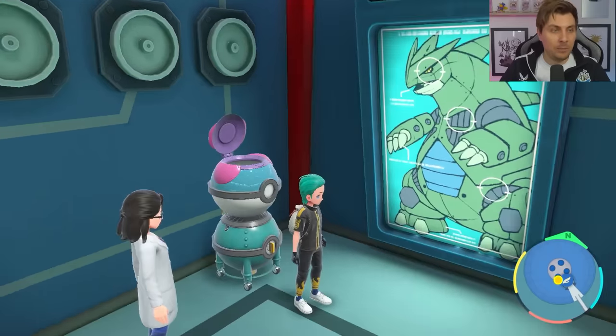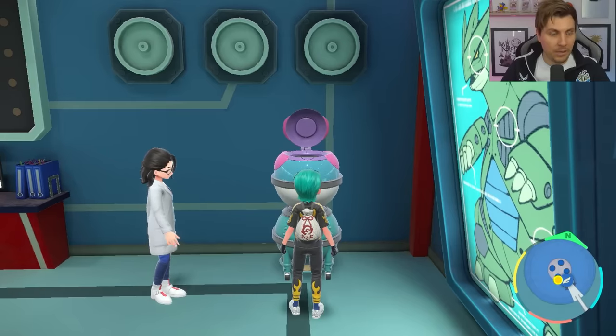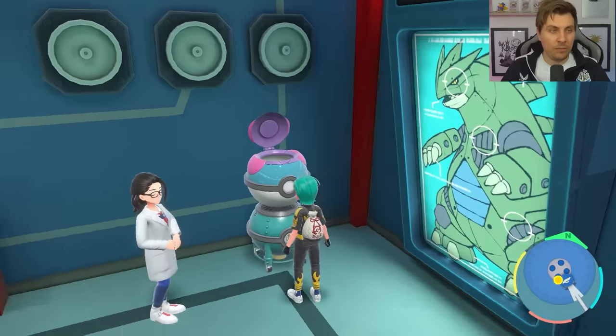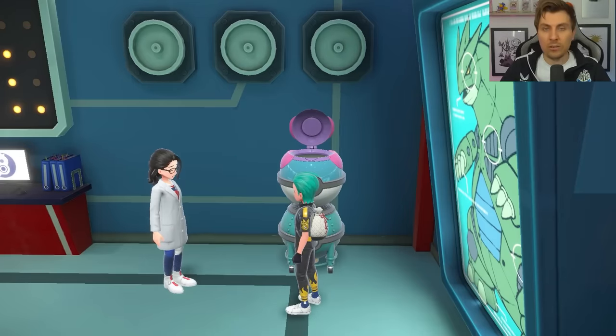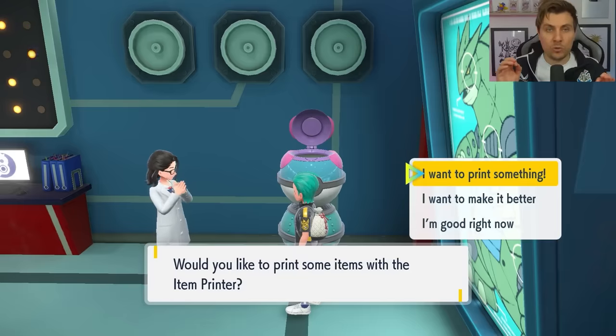The setup for this is going to be in the club room in the Indigo Disc in the Blueberry Academy. When you're here you want to position yourself in front of the item printer and then start a conversation with the NPC — 'Would you like to print some items?' — and then get to the screen where you select 'I want to print something.'